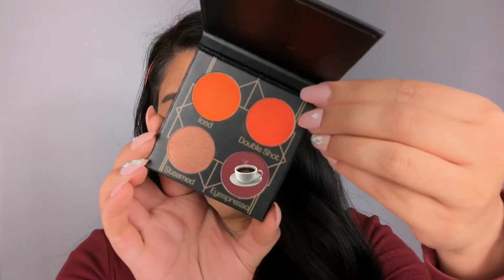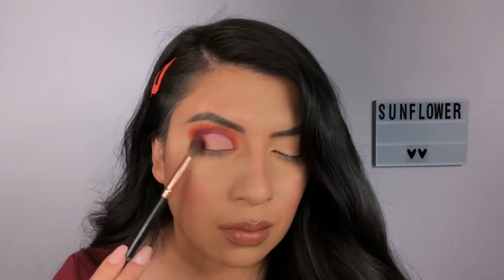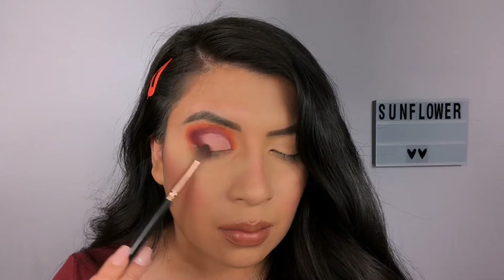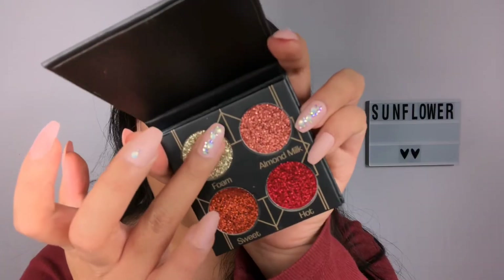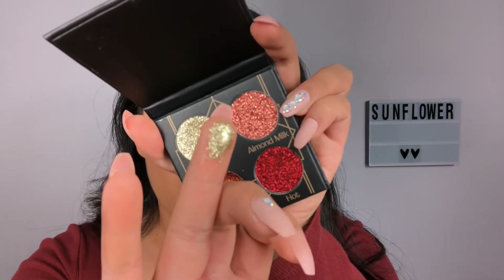Like I told you, the orange was calling my name. Wait till you see how it blends — it had me shook, to be honest. Because orange is a really hard color to work with. I know this because I've never gotten an orange like this from any other palette, and that's the real tea. Then I'm going in with this pigment — look at this!